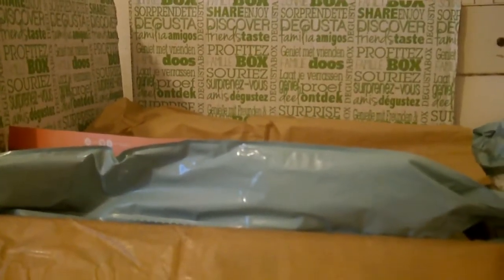Hello, today I'm going to open up January's Degustabox and see what they're giving us this month. There's a box that's already been opened because I've taken off all the packaging, just to make it a bit easier.